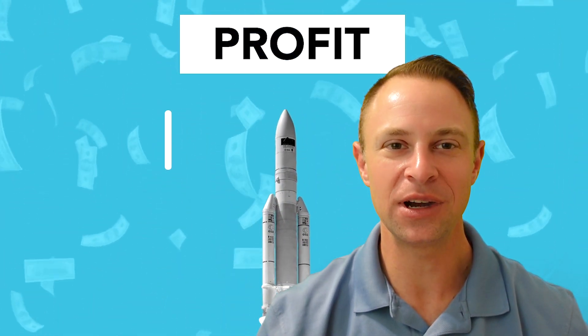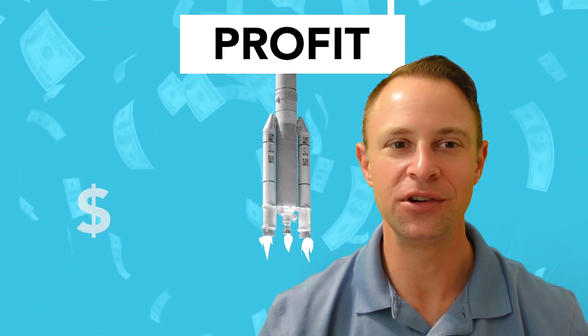Listen up, defense contractors. Mike Frieder here with insider secrets about transforming compliance from a cost center into a strategic growth driver. If compliance headaches have you popping aspirin, if you're drowning in government red tape, if you think compliance kills profits — get ready, because I'm about to show you how to flip the script and use compliance to supercharge your defense business.